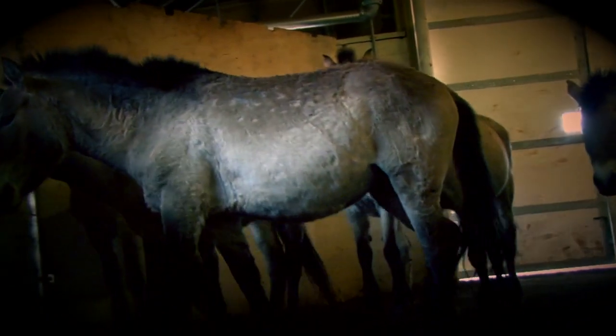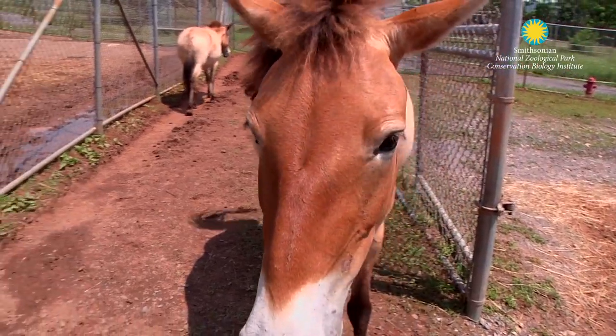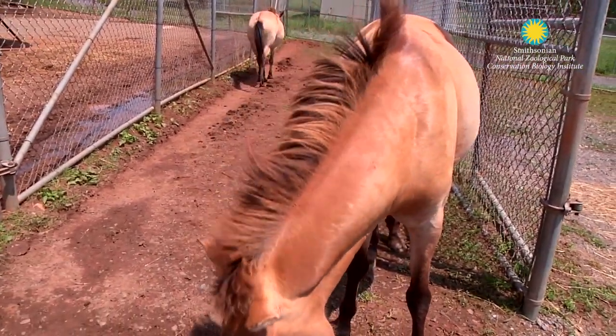This birth has been such an exciting event for us because we've been studying horses for a number of years, almost two decades. We've had horses at the Smithsonian National Zoo.